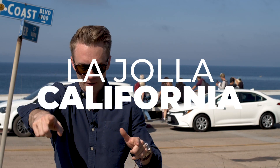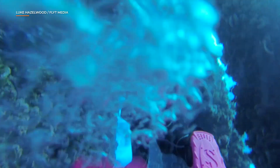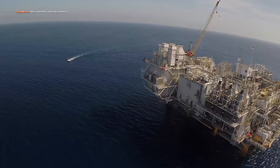Down the coast in La Jolla, the idea of how ocean farming may combat climate change goes even deeper — and the oil industry has a part to play. Amber Sparks and Emily Hazelwood became friends as grad students and now dive together. They co-founded Blue Latitudes, an environmental consulting firm for offshore industry — including ocean farms, research groups, and oil companies.